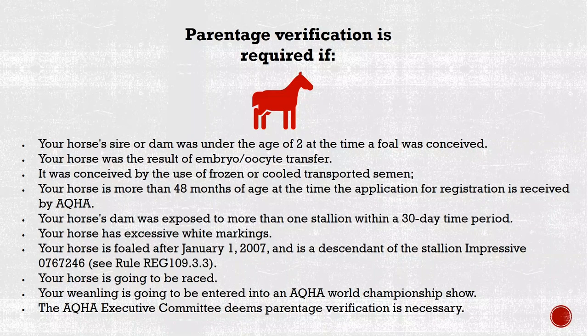Parentage verification is also required if your weanling is going to be entered into an AQHA World Championship show, or if the AQHA Executive Committee deems parentage verification is necessary.